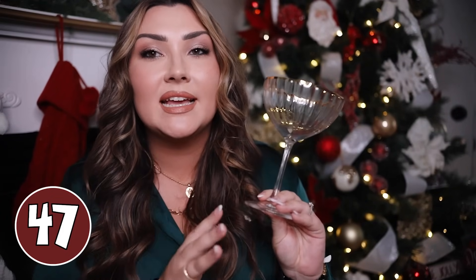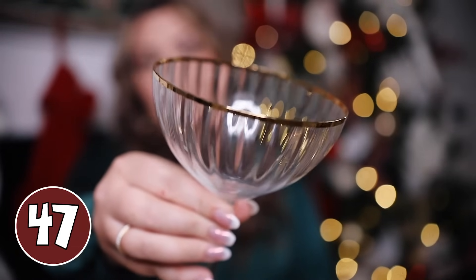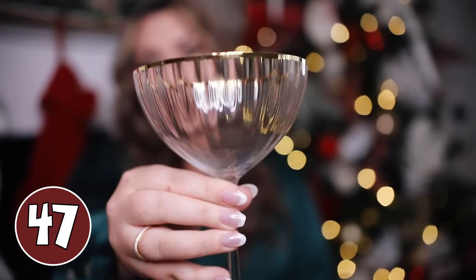My next gift idea is a set of these beautiful Anthropologie Coupe glasses. I got them around the holiday time last year and I am obsessed — any chance I get to use these glasses I definitely take it. They have a gorgeous gold rim around the top. They have this style, full red wine glasses, white wine glasses, champagne glasses — all sorts of things. A set of four is under a hundred bucks and it's beautiful. If she likes home decor and loves gold, she will fall in love with these.